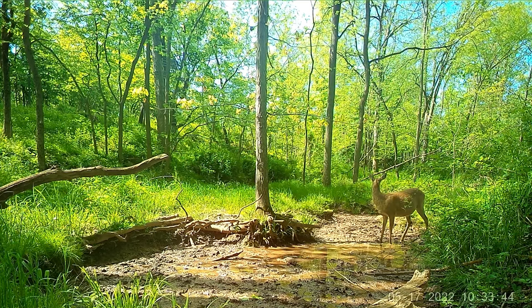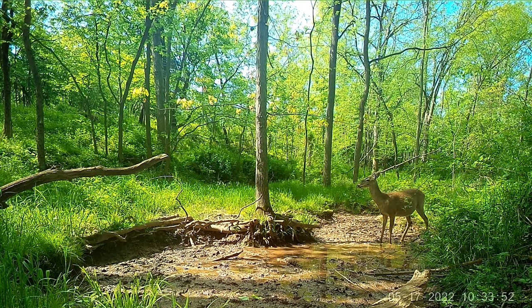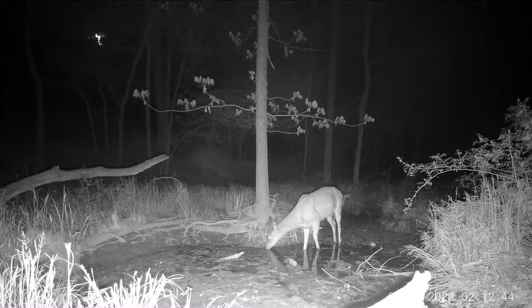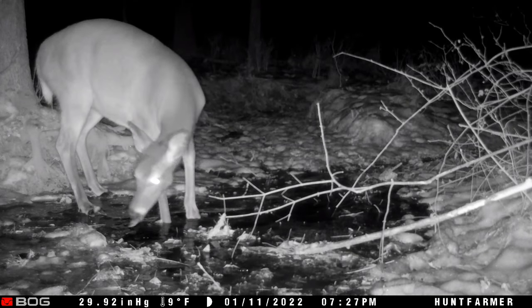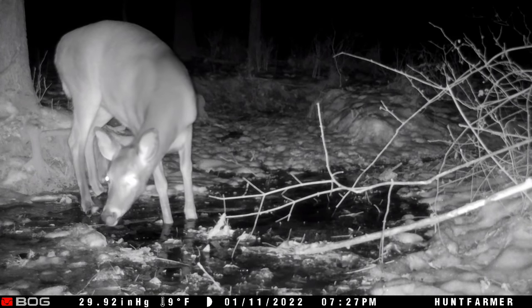Personally, I like a wide field of view — I feel like it gives me a better chance to capture all the action. The downside is everything is going to seem further away. The wider the angle, the more you'll see, but everything appears further away and smaller in pictures and videos. A narrower field of view brings everything closer but sacrifices some of the coverage area. It really comes down to what you're going to be using your trail camera for and personal preference. I would advise to at least know what the field of view is going to be — it's not always readily available, but dig into the manufacturer's website to know what you're getting.